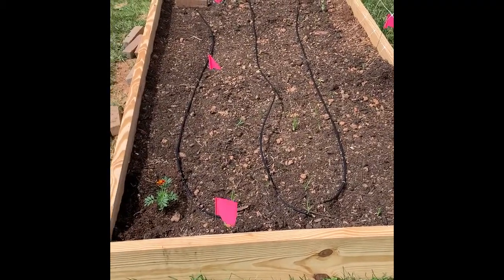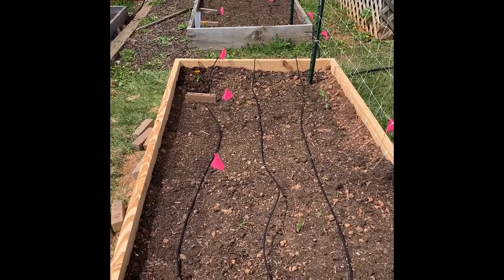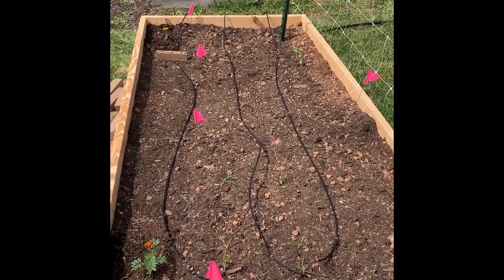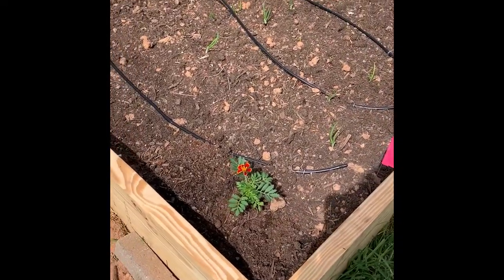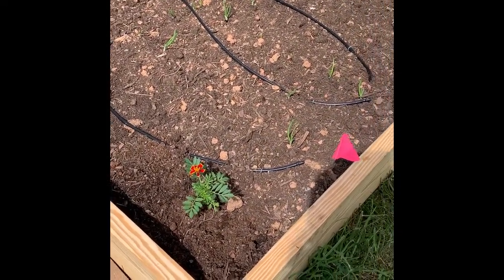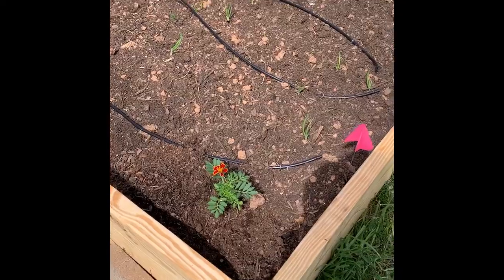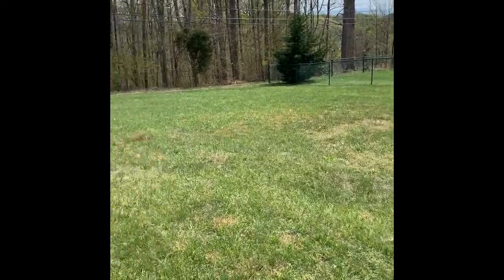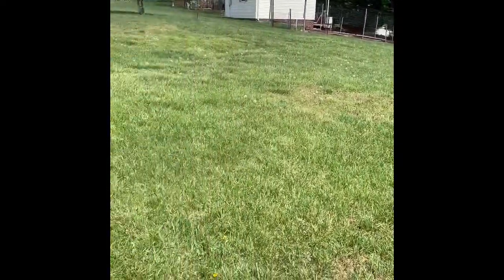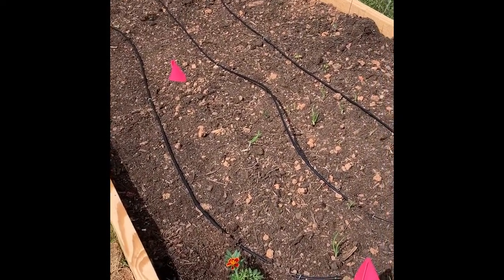The potato bed is four by eight, as is this one and that one over there. Please disregard the weedy walkways — that will be fixed when I get some mulch. In this corner, there's a Sunset marigold, because we have a nice open backyard that deer love to come into. I'm hoping the marigolds will add color but also make the deer think this is not their salad bar.